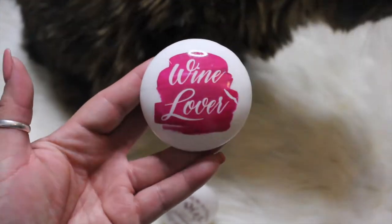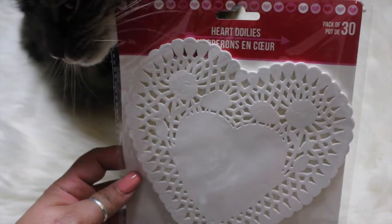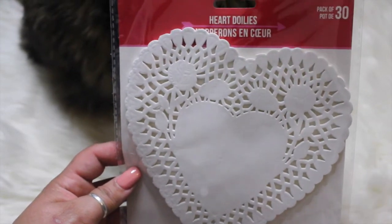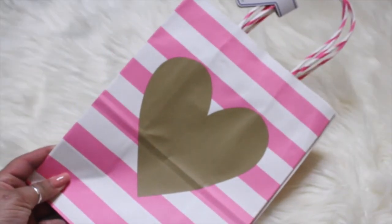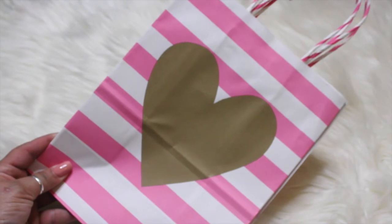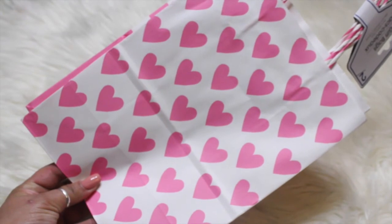I picked up these heart doilies — you get 30 in a pack and they're white, though they also have pink and red ones. These are for a DIY project. I also picked up some Valentine bags; I love the gold and pink together — you get two in a pack.